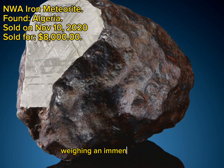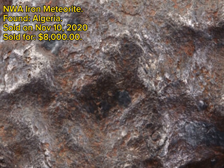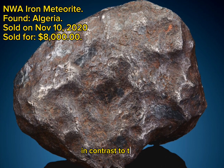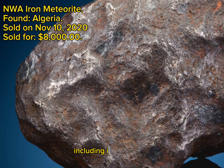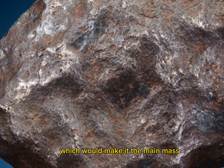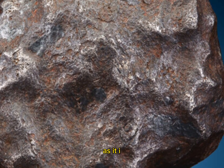Weighing an immense 4,223 grams, the specimen offers a beautiful cut and polished gray window with superb Widmanstätten pattern amid a dark blackish-brown exterior. The stunning individual displays numerous craters over the balance of the uncut surface, offering an outstanding duality and contrast. Based on several similarities, including its Algerian origin, this will quite possibly be paired with NWA 11199, which would make it the main mass. The collectible attributes of this rock are obvious — it is big, bold and beautiful.